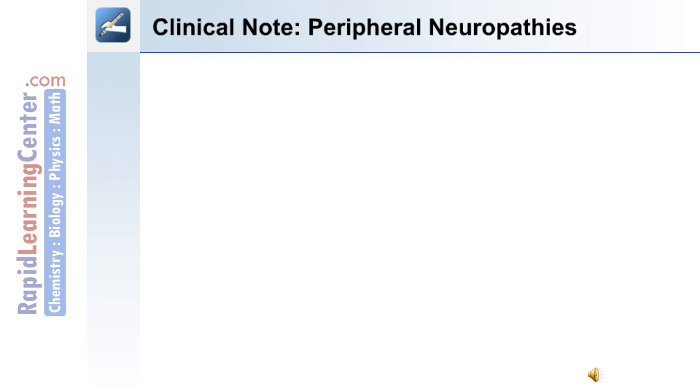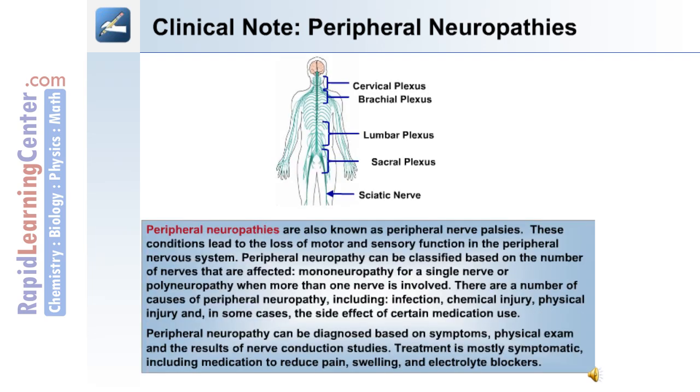Clinical note on peripheral neuropathies: Peripheral neuropathies, also known as peripheral nerve palsies, are conditions that lead to loss of motor and sensory function in the peripheral nervous system. They can be classified based on the number of nerves affected: mononeuropathy for a single nerve, or polyneuropathy when more than one nerve is involved. Causes include infection, chemical injury, physical injury, and side effects from certain medications. Diagnosis is based on symptoms, physical exam, and nerve conduction studies. Treatment is mostly symptomatic, including medication to reduce pain and swelling, and in some cases electrolyte blockers.